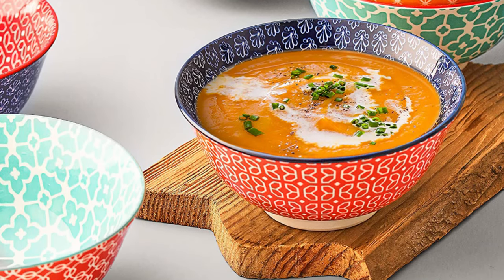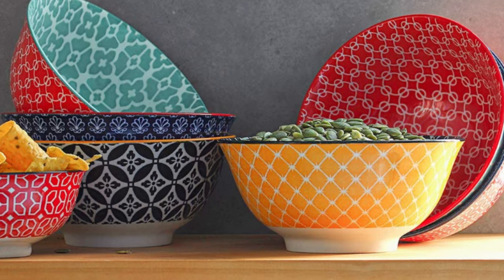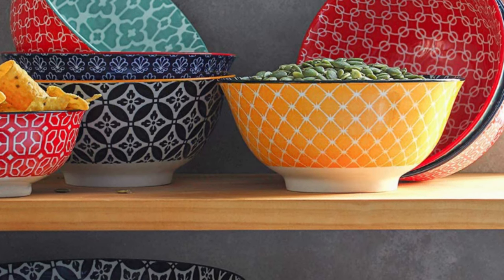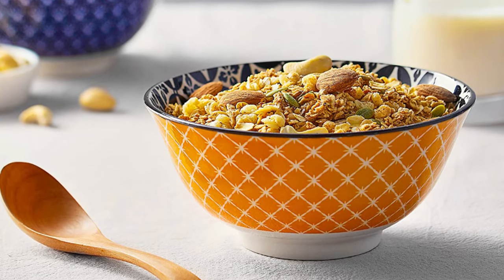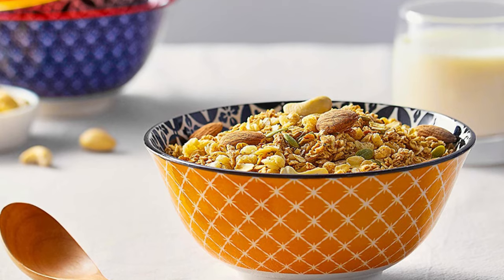They are dishwasher, microwave, freezer, and oven safe up to 482 degrees Fahrenheit. You can wash them with cleanser or put them in your dishwasher. Bowls stack compactly and free up enough space for other dining sets in the kitchen cabinet.